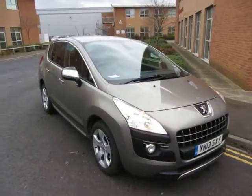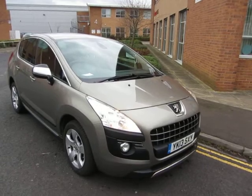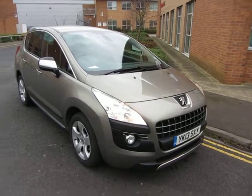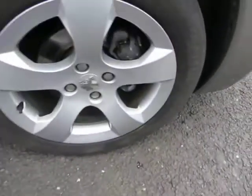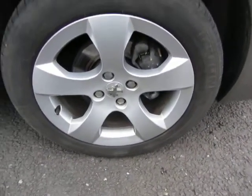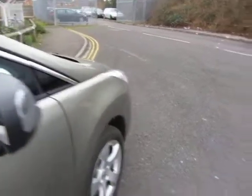Hello, this is John Payne from Mercedes-Benz York looking at a Peugeot 3008 Style HDI on a 13 plate. Looking at the front wing — that's all in good order. That alloy is in good order, just needs a better clean, and we've got six mil on that tire. Wing mirrors are okay, glass is okay.